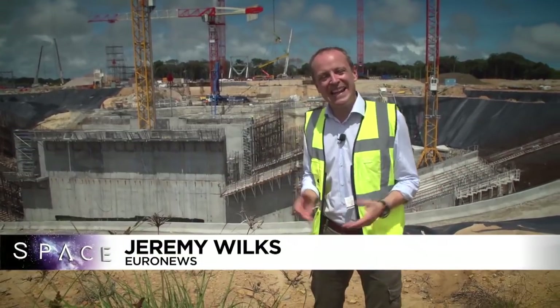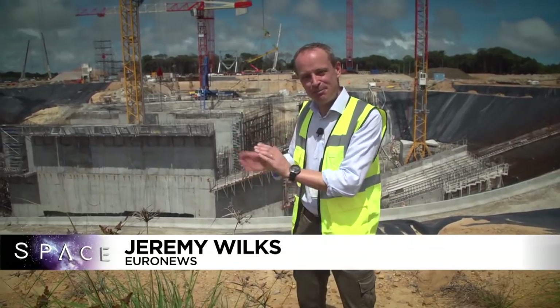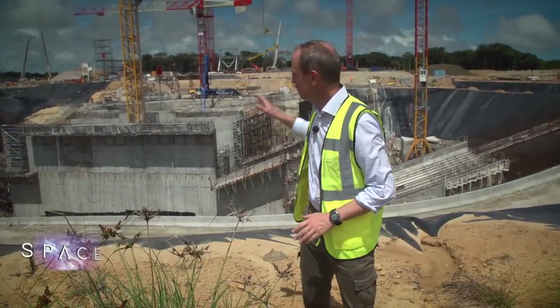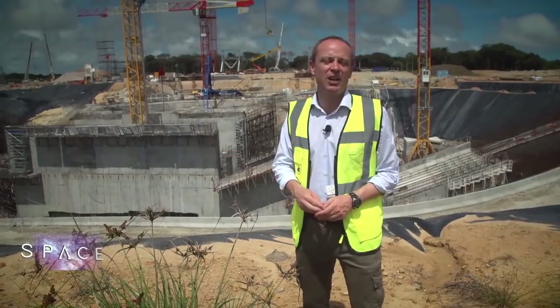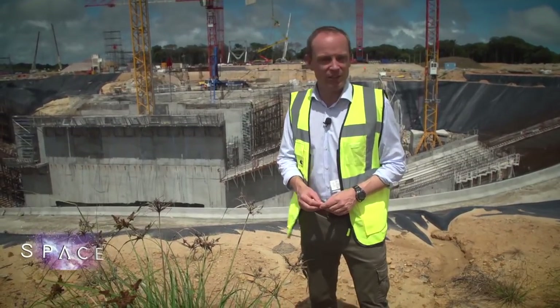Hello and welcome to space here from Europe's spaceport in French Guiana. As you can see, we're in the middle of a construction boom, because this is going to be the new launch pad for the Ariane 6 rocket, due to make its maiden flight in July 2020.